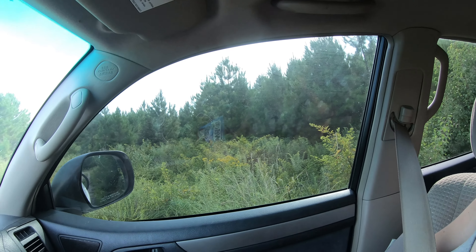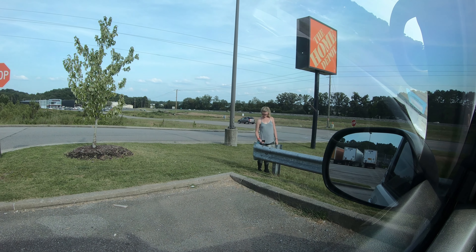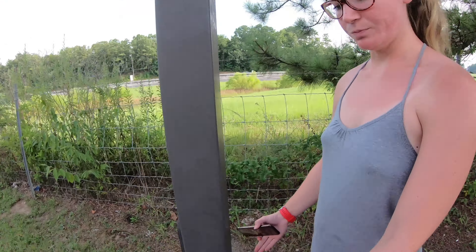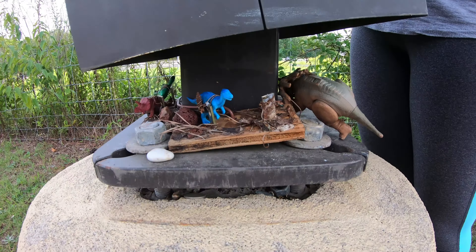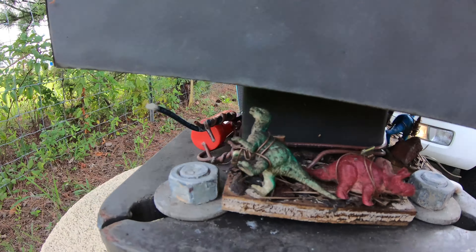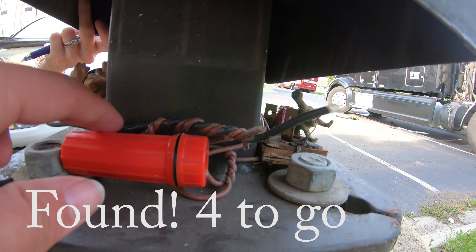Somewhere in that dense thicket is where the next geocache is — we'll save it for winter; it might be better when I have boots on, because that's a lot of briars. She found it over there in the guard rail. Oh my gosh, it's got dinosaurs — a whole lost world in there. This is so cute.